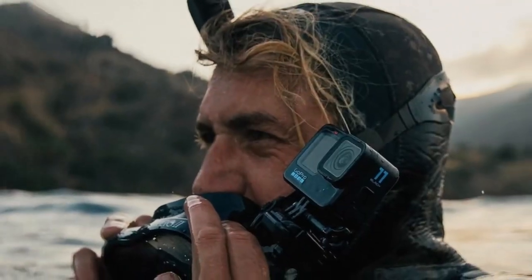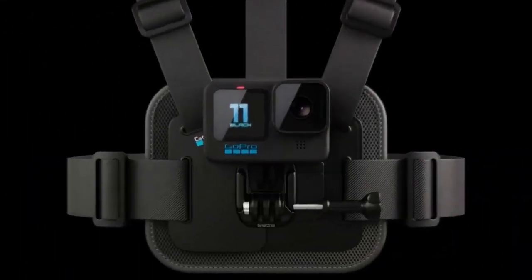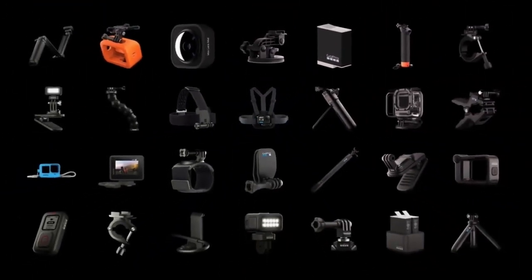Out of the box, you're equipped with an extra battery, a curved adhesive mount, and a USB-C cable. With the GoPro Hero 11 Black, capture your adventures like never before. Seize the moment.